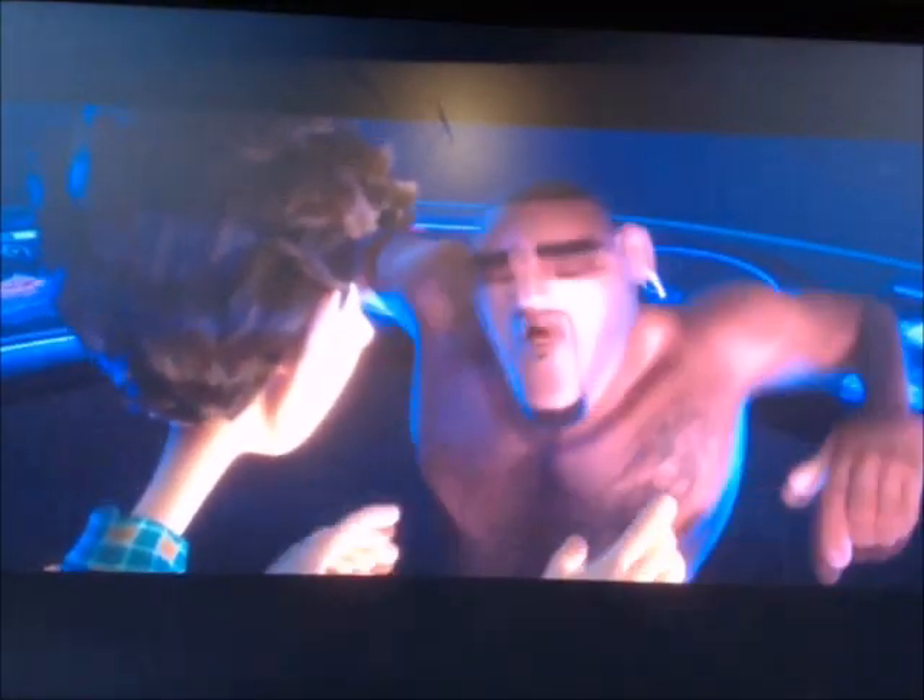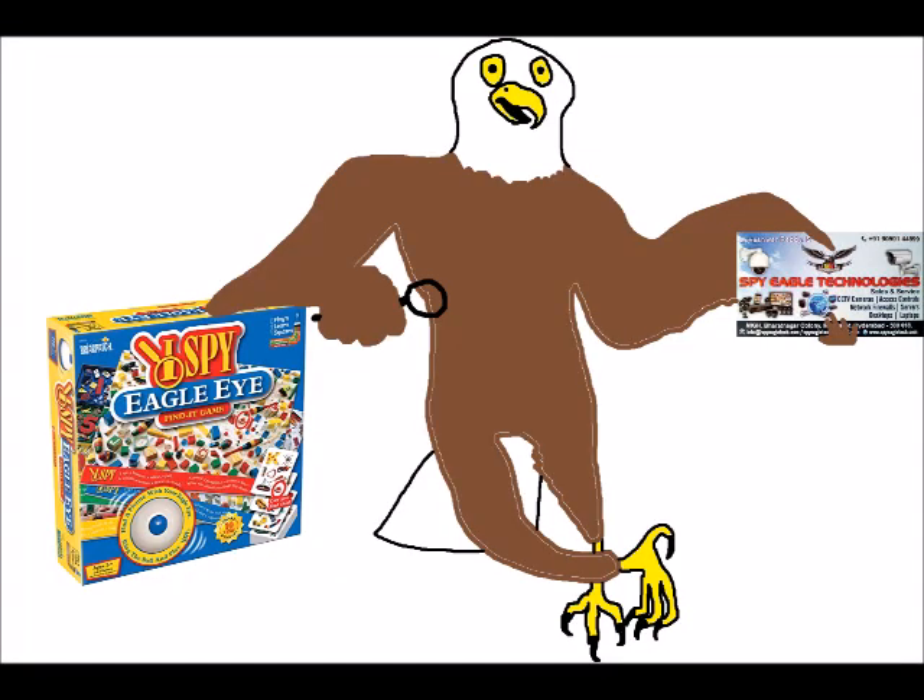Agent Sterling has a tattoo of the US Marine Corps emblem — the eagle, globe, and anchor — on the left side of his chest above his heart. He also has a high fade haircut, which is a common style in the Marines. Those clearly indicate that Agent Sterling is a Marine veteran. Even though Peter Chernin is credited as producer and not his Chernin Entertainment prodco, this is CE's first animated film.